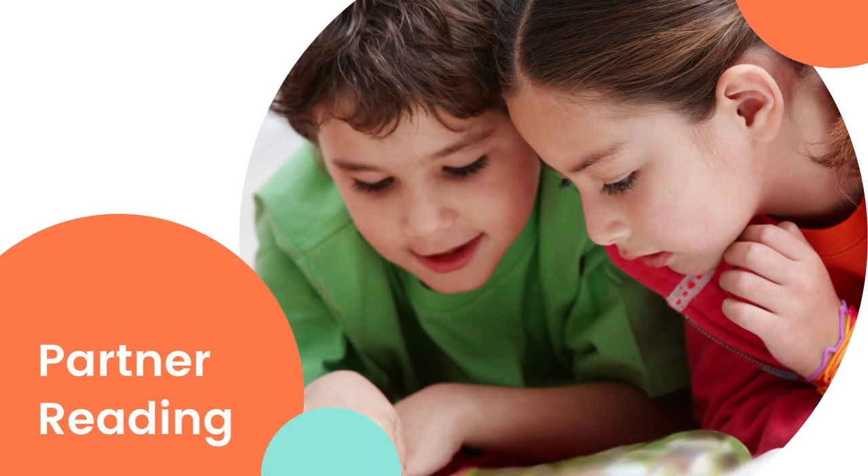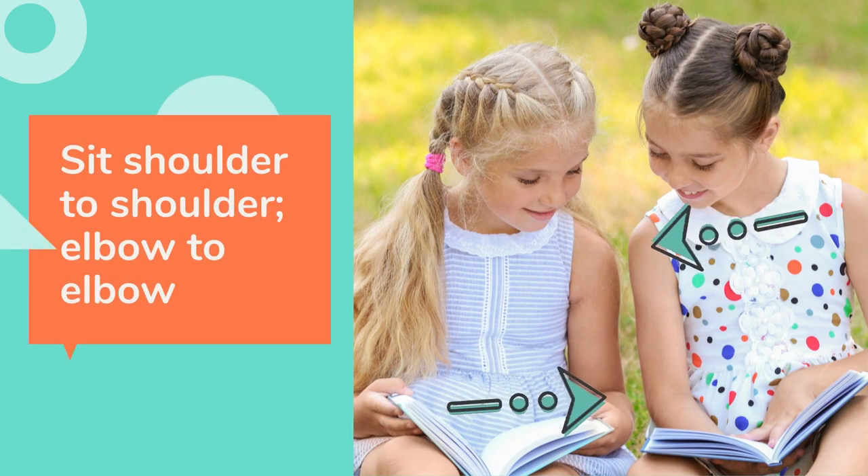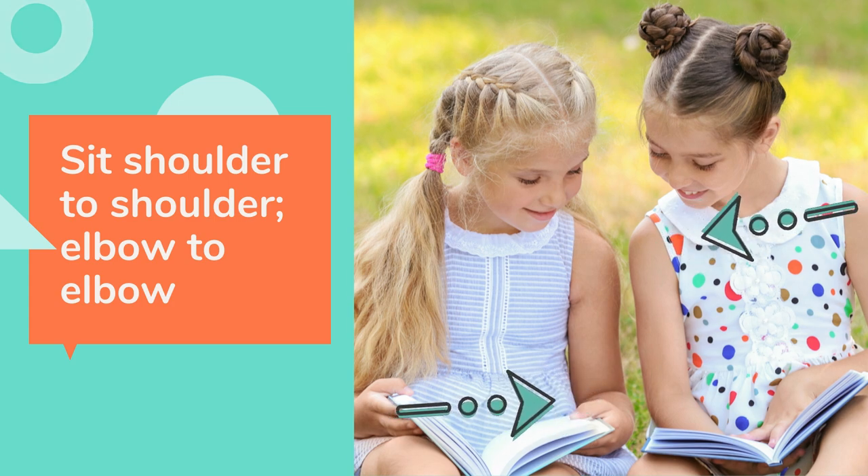I love reading, and we're going to do lots of partner reading in our class, so let's talk about some ways that we can do the very best partner reading that we can. The first thing you need to do is make sure you and your partner sit right next to each other so you can hear each other and so you can help each other. Sit shoulder to shoulder, elbow to elbow.